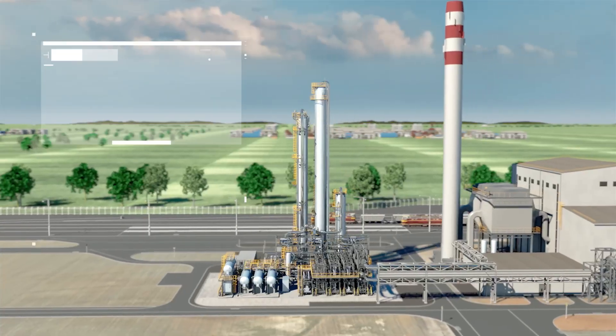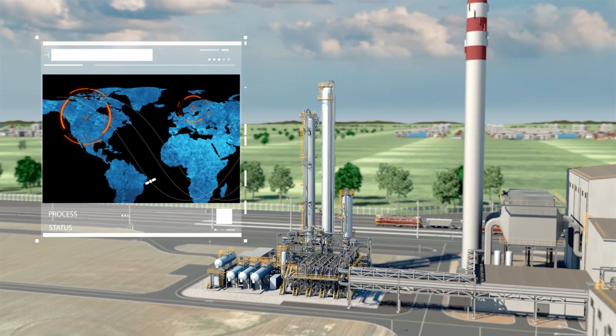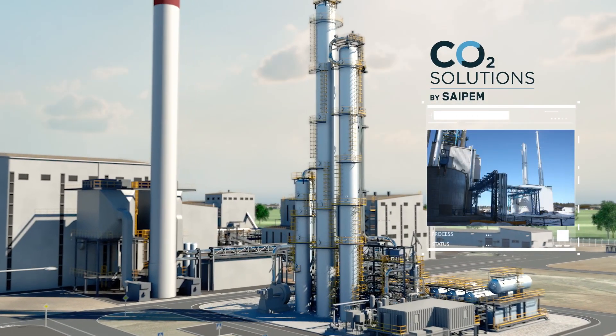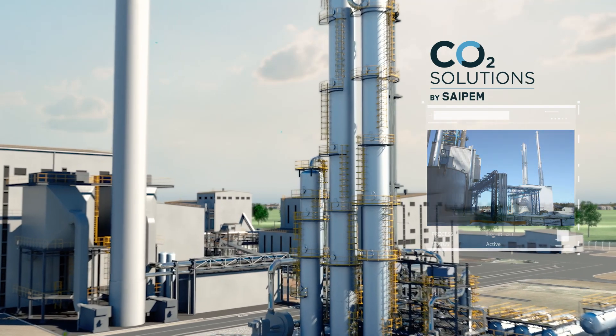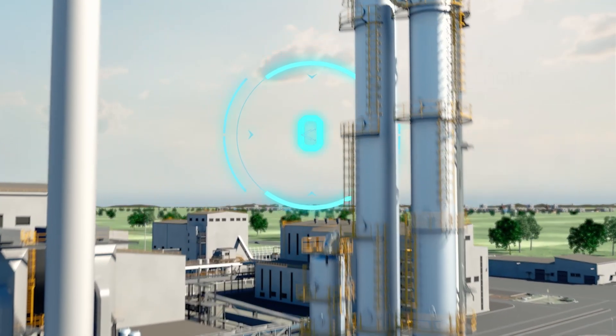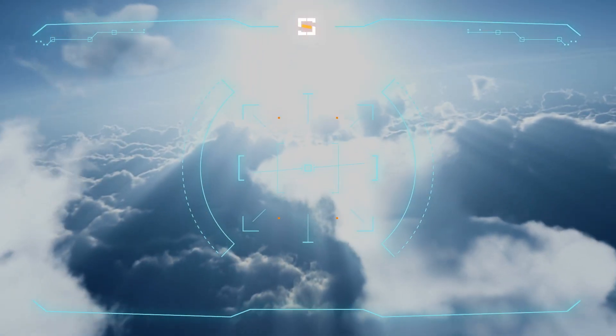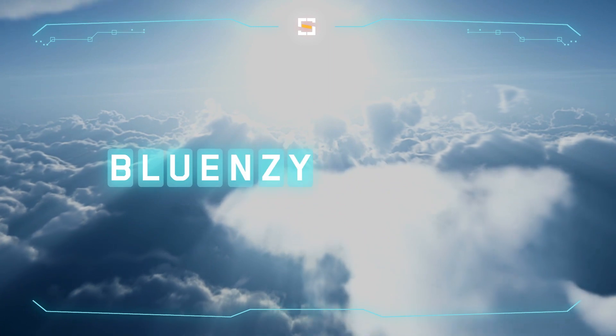Blue Enzyme 200's technology is already active in Northern Europe and Canada, proving its effectiveness, offering a tangible solution to face energy transition challenges, and accelerating the path towards net zero. Win the race to your ESG objectives in a sustainable way with Blue Enzyme 200.